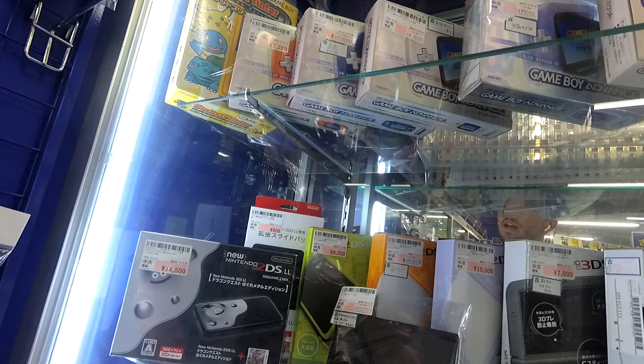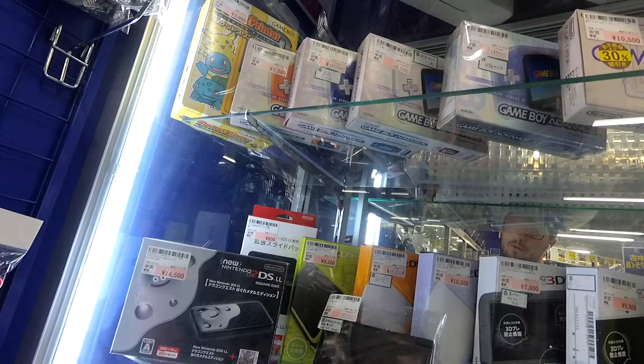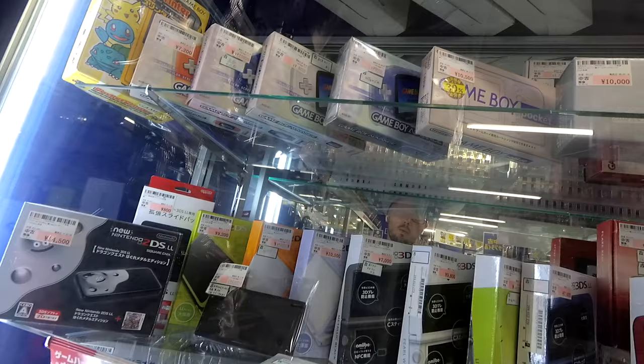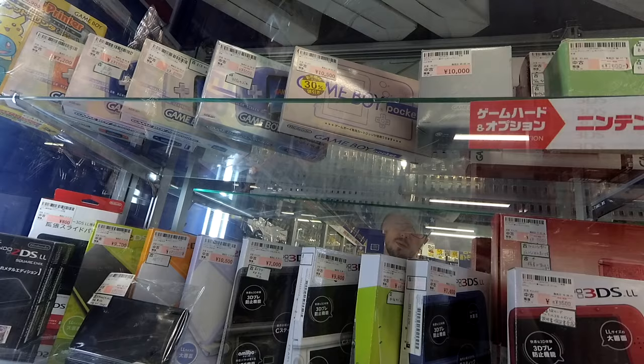We've got an orange Game Boy Advance going for $70 in the box. We've got a Toys R Us Limited Skeleton Purple that's going for $150. A white one that's going for $60. The regular sort of pinkish-purplish-bluish Game Boy Advance skeleton is $50. And the Game Boy Pocket is going for $100, but it's 30% off, so it'd be $70.